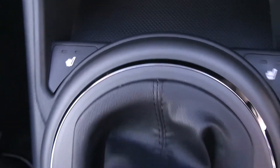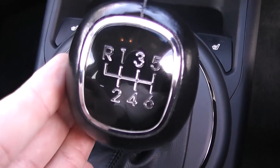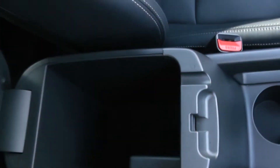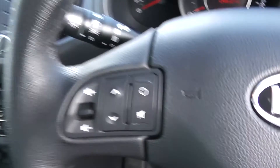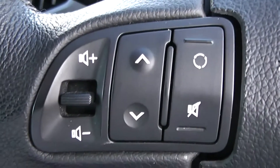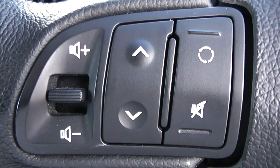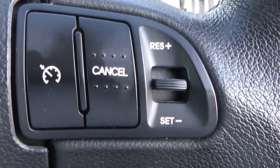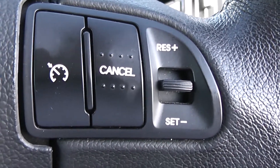Heated seats are available for both front seats. As mentioned, this is a manual vehicle with six forward gears. Cup holders in the middle with storage in the centre armrest as well. On the steering wheel itself you have various volume controls, skip track controls, Bluetooth connectivity, voice activation, and cruise controls.